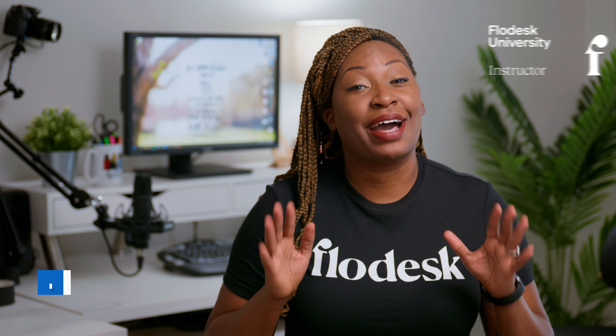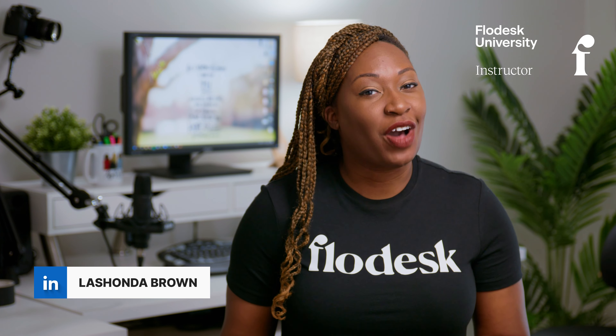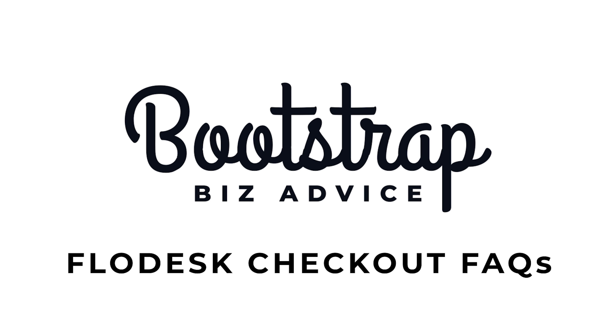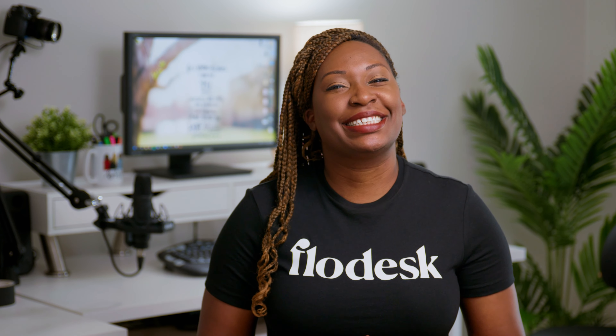Flowdesk Checkout launched this month, so I know that you have lots of questions about this software. While I don't have all the answers, I will be answering 10 questions that I've received about Flowdesk Checkout in this video. Without further ado, let's hop in. If you're looking for a specific question, be sure to check out the chapters in the description box to skip directly to that question in this video.